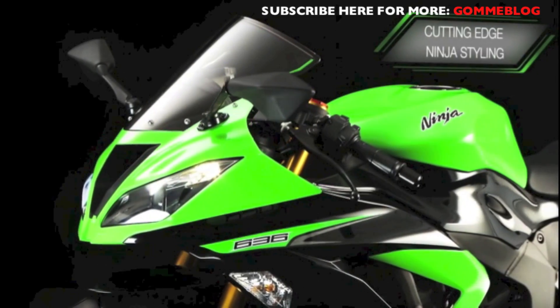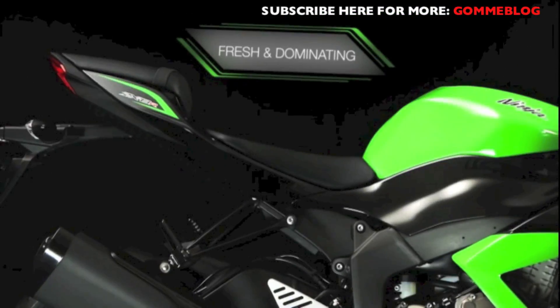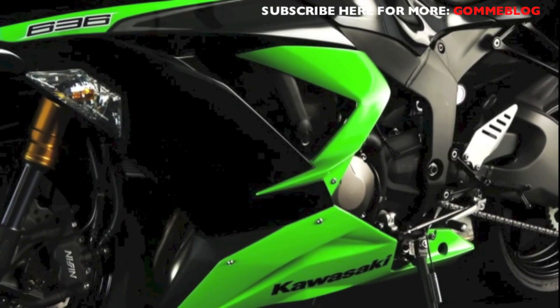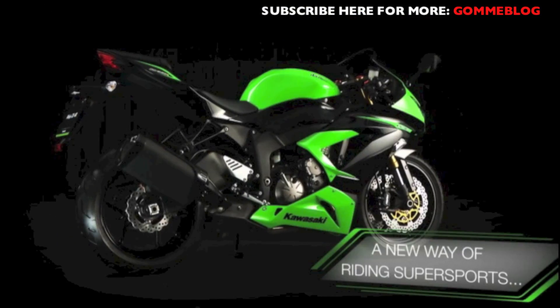With cutting-edge Ninja styling brought to the middleweight class, this is a machine that displays a dominating and refreshing new presence. Previously, Supersport middleweights were either good on track or road — but that was before the new 636cc Ninja ZX-6R.